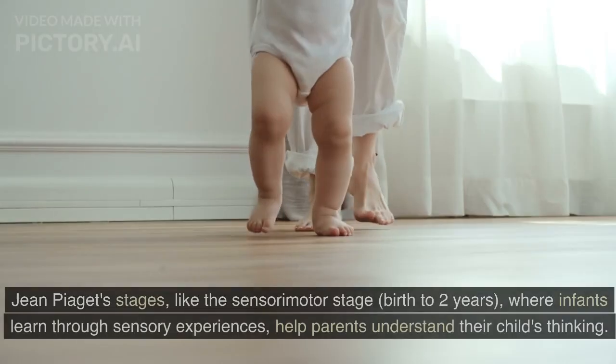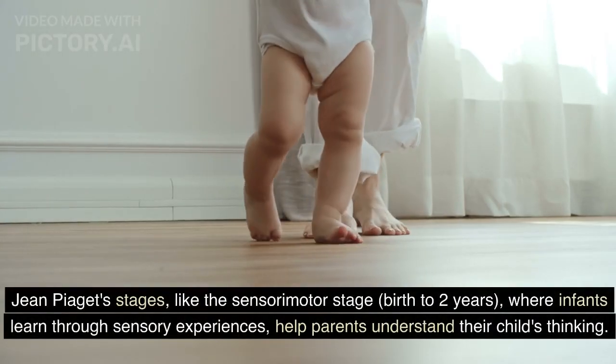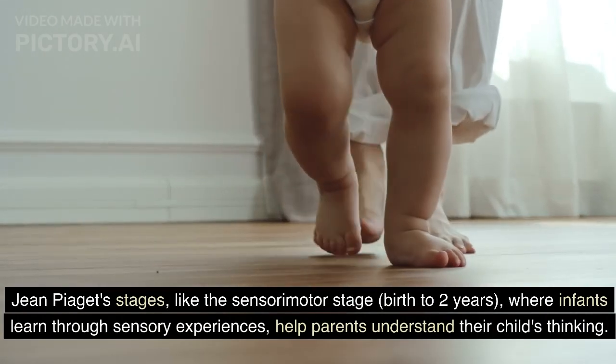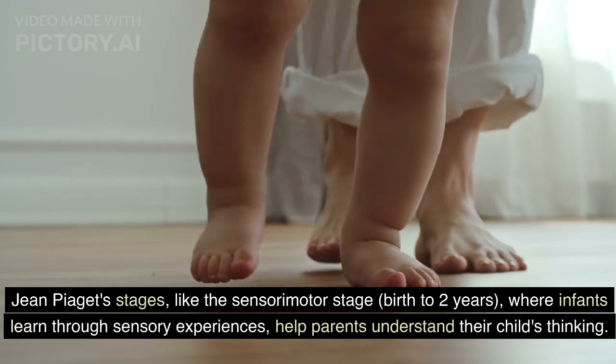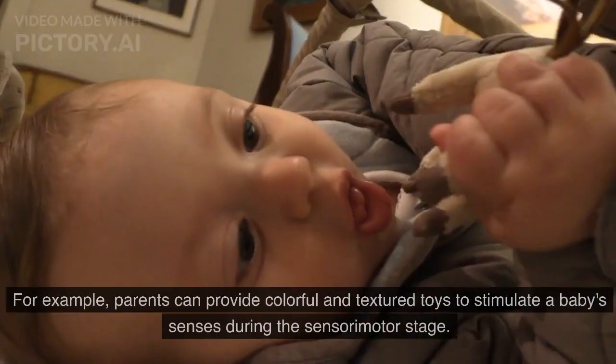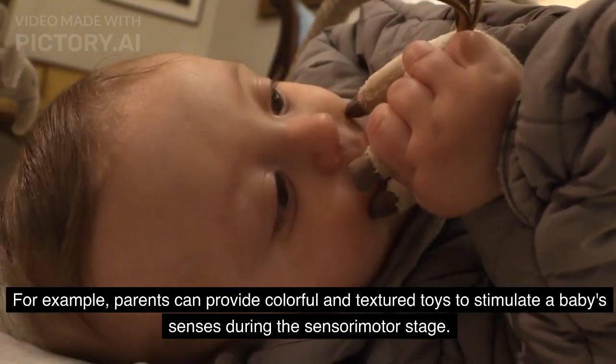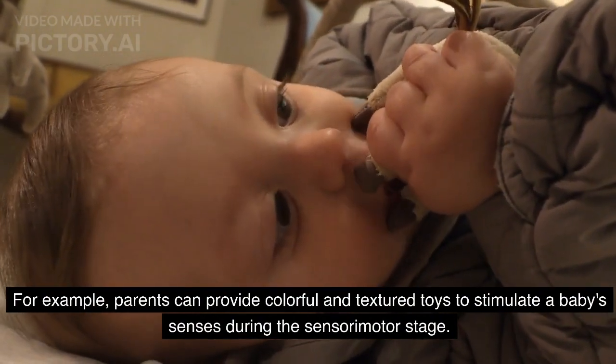Section 3: Cognitive Development. Jean Piaget's stages, like the sensorimotor stage — birth to two years — where infants learn through sensory experiences, help parents understand their child's thinking. For example, parents can provide colorful and textured toys to stimulate a baby's senses during the sensorimotor stage.